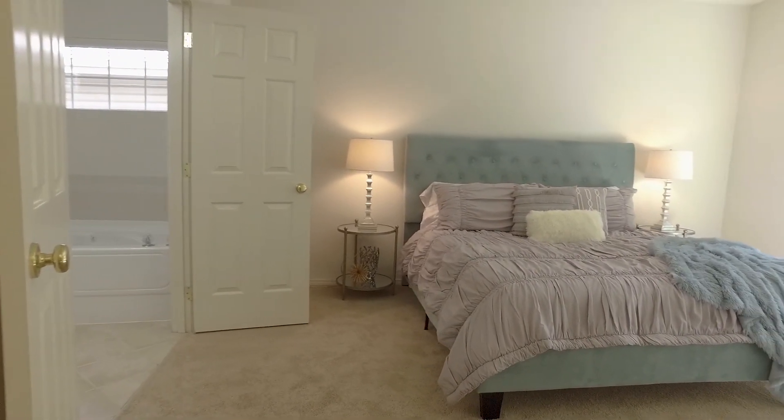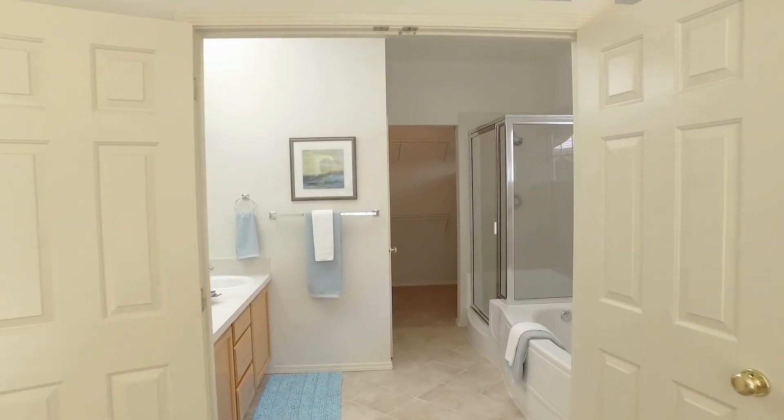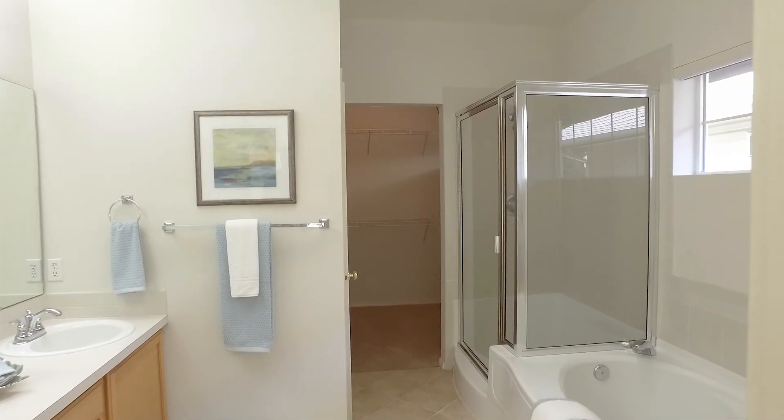As you can see, the master suite has room for a king-size bed and side tables, as well as an adjoining master bath and a walk-in closet.